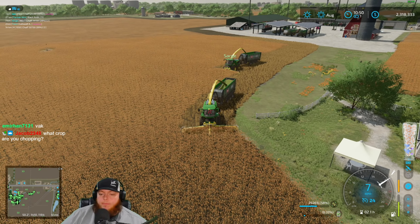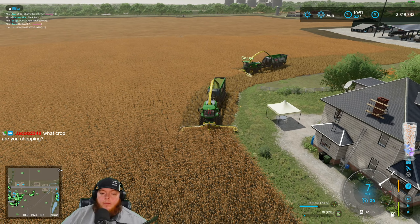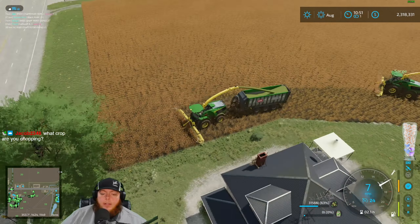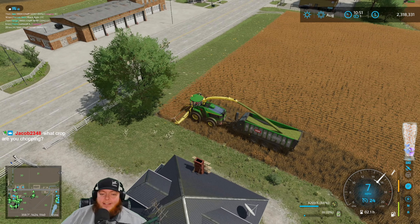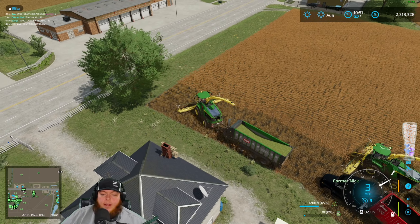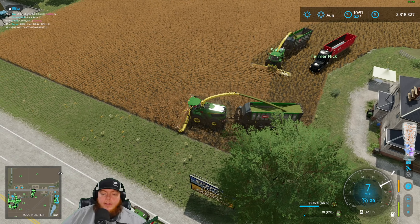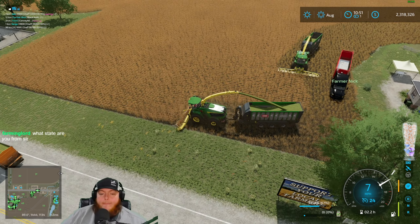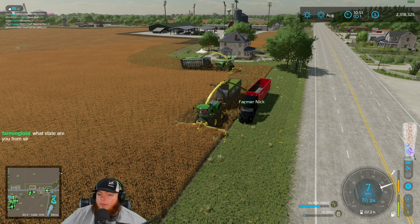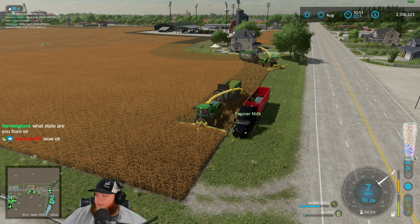Jacob, this is sorghum — we have never chopped this before and I've got a guess that we won't chop it again. The yield is very very low. The reason we did sorghum: A, it's a new crop; B, you can chop it, might as well try it out. But you don't have to plow after like you do with corn. The yield's so low though that I think I'd rather plow or subsoil after corn — the bang for buck just isn't there.